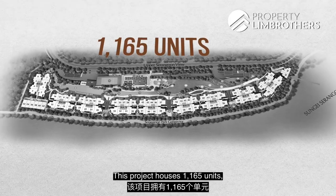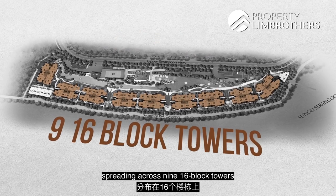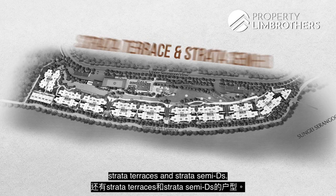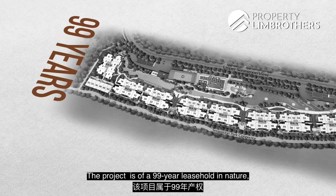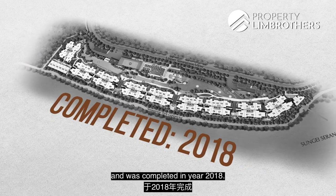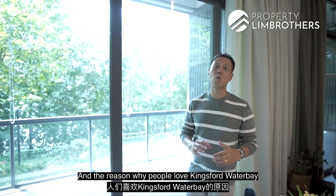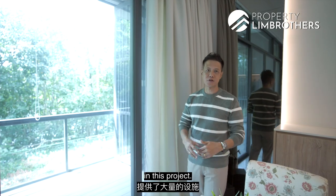This project houses 1,165 units spread across 9 16-block towers, made up of 1 to 5 bedrooms, strata terraces, and strata semi-Ds. The project is 99-year leasehold in nature, with the lease starting from 2014 and completed in 2018. People love King Fort Water Bay because of the amount of facilities it offers.